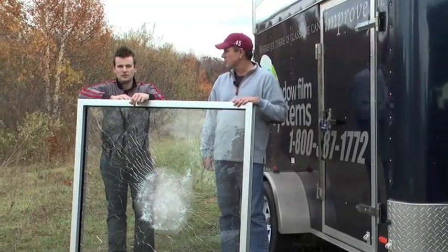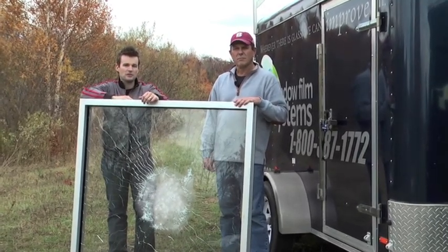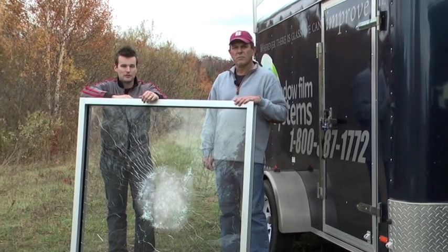Stay tuned for the next episode in our series, where we're going to see if another kind of devastating force can penetrate through glass protected with security window film.